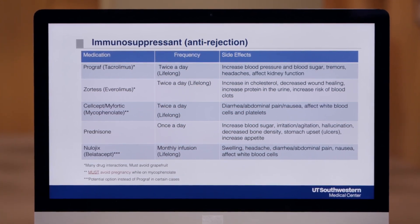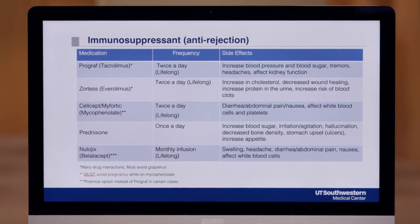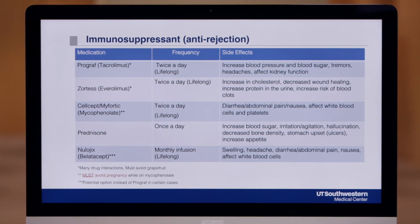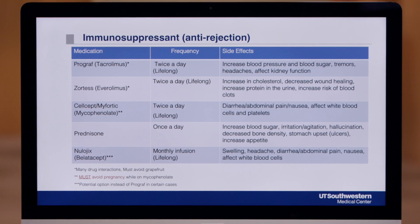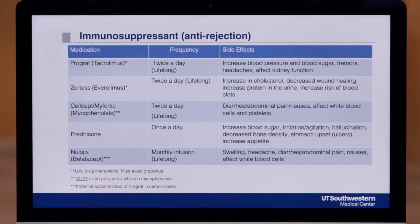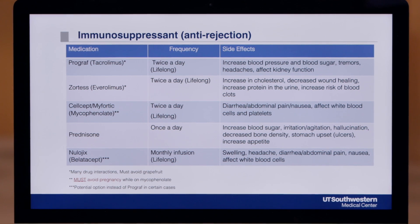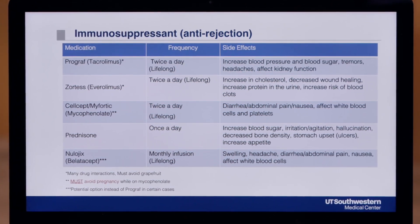The first medication that most people will be on is called Prograf or Tacrolimus. This is the primary anti-rejection medication and will be taken lifelong. It'll be twice a day, and it's important to take these medications 12 hours apart. This allows the medication to stay at steady levels in the blood. We'll be adjusting these medications based off your lab work. We'll check your blood levels of this medication, and that will allow us to determine the optimal dose for you.